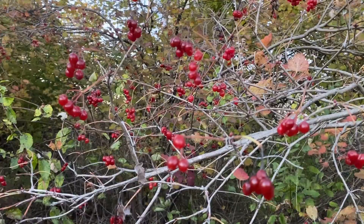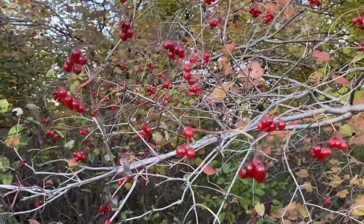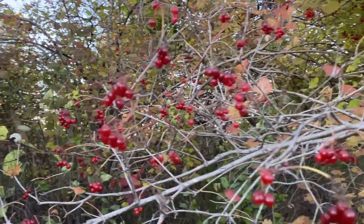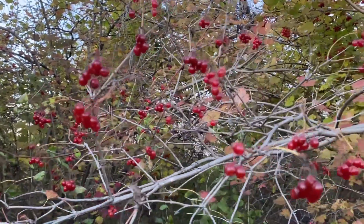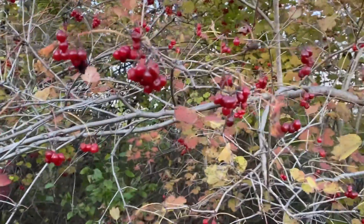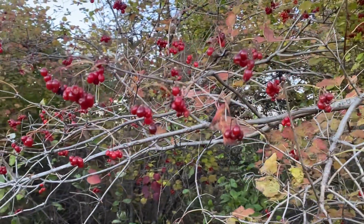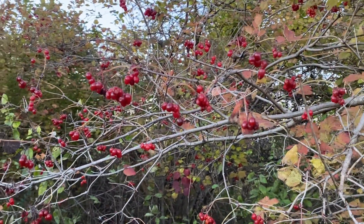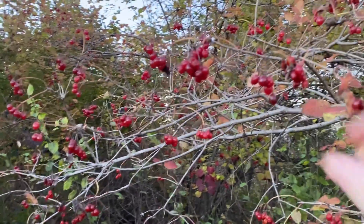What we found here today is the high cranberry bush or tree, and it's an incredibly popular wild food. As you can see, it looks like cranberries but it's actually from the honeysuckle family. It's very edible without the seeds, and the taste is actually comparable to cranberries — but I should tell you about the smell.